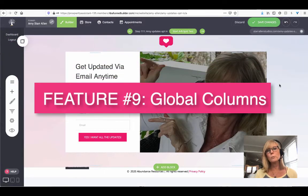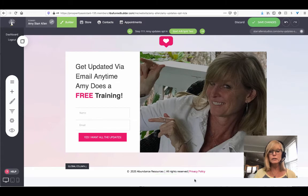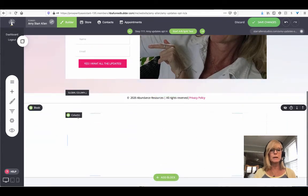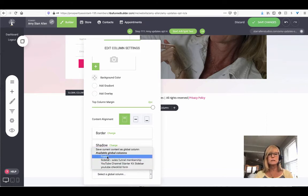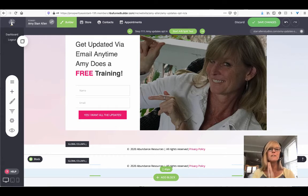The next feature is the ability to create global columns inside of this funnel builder, which will make your life so much easier. Anytime you have a specific column that you think you'll want to use again in the future on another page or within the same page, you can save it as a global column. Then anytime you add a new column to any page, you can select from your global columns and just add it. For example, this footer right here — I use it on all my pages, so it's a global column. If I wanted to add it, I'd just add a new container to my page, click where it says column, select global column, choose the footer, and boom — it just adds in. It makes it really easy to save anything I want into my global columns and reuse it on all my pages. It saves me a ton of time.